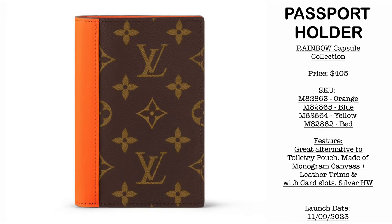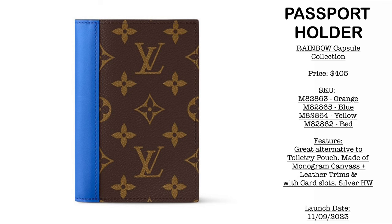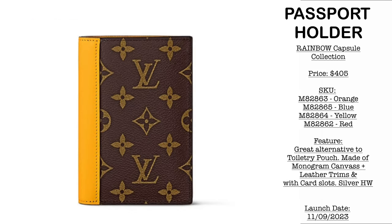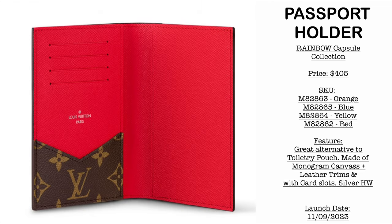Then we have a passport holder priced at $405 USD, available in different colors: monogram and orange combo, blue and monogram combo, yellow and monogram combo, and red and monogram combo. Personally, my favorites would be the blue, and definitely the red and monogram — that one is really striking.